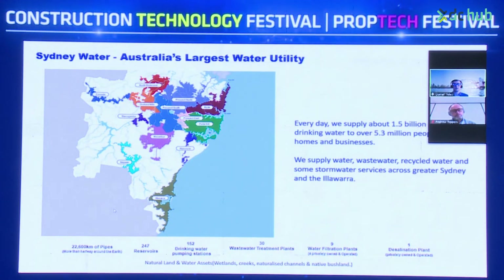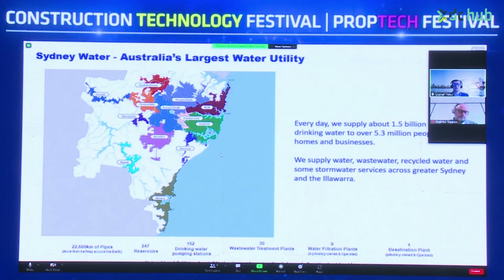In terms of assets, this is across 22,600 kilometres of pipes — which is more than halfway around the world — 247 reservoirs, 152 drinking water pumping stations, 30 wastewater treatment plants, nine water filtration plants, one desalination plant, and also the natural land and water assets: wetlands, creeks, naturalised channels, and native bushlands.